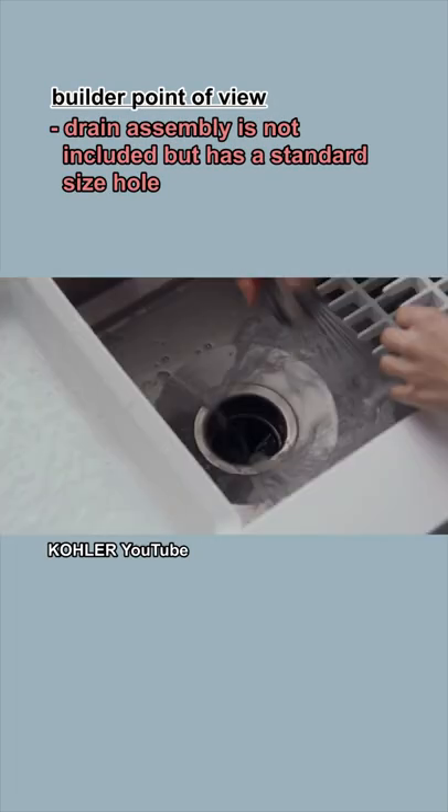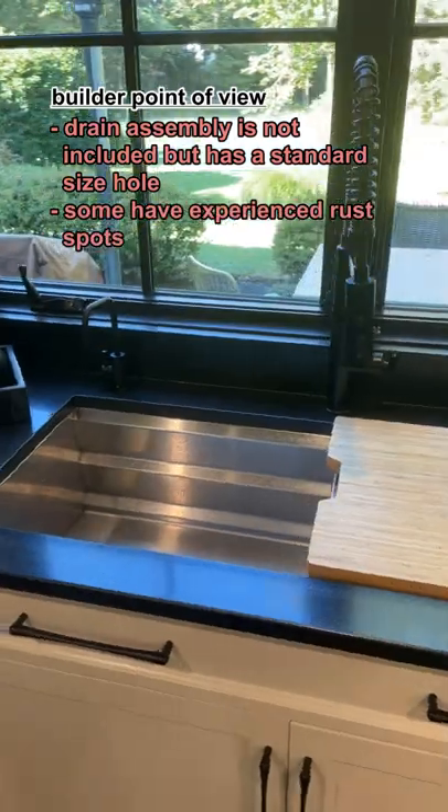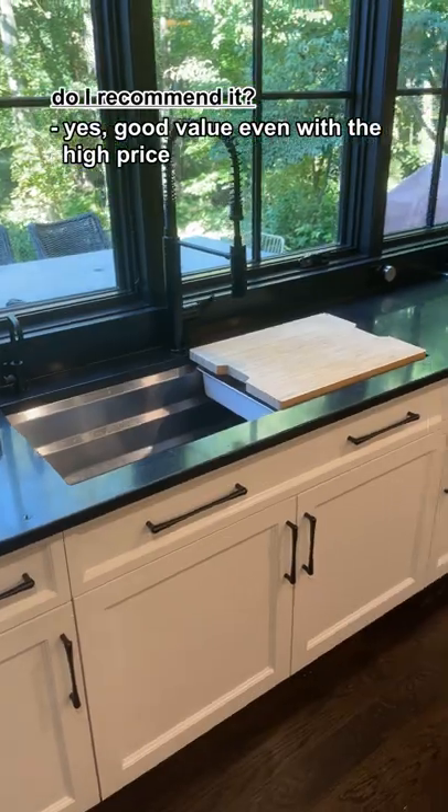Although the drain assembly is not included, it has a standard size hole to accommodate any drain kit. Although rare, some have experienced rust spots. Yes, good value even with the high price.